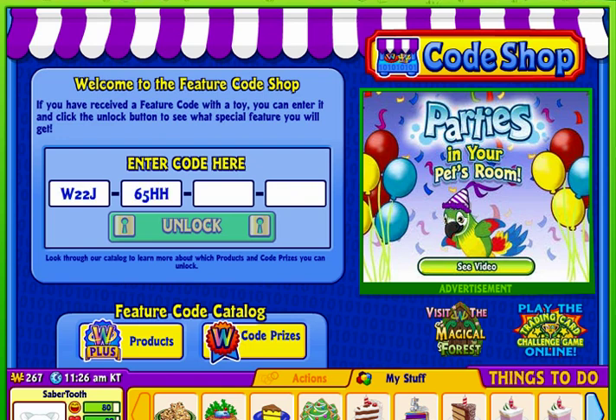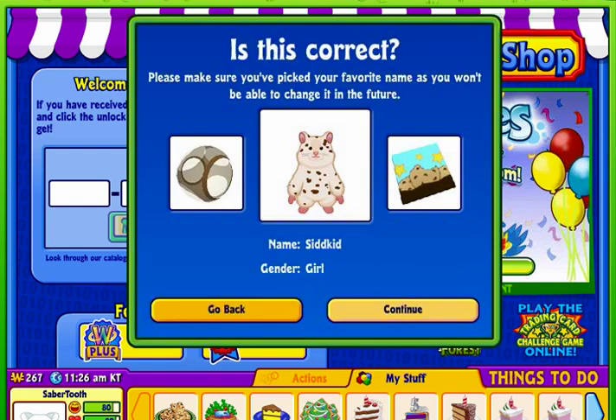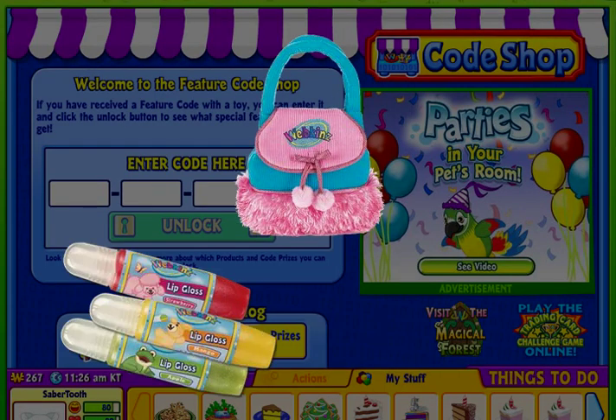If you have a Webkinz feature code, enter it at the code shop to unlock special features and items in Webkinz World. Feature codes can be found with specially marked Webkinz products.